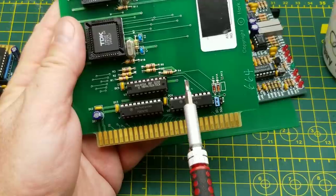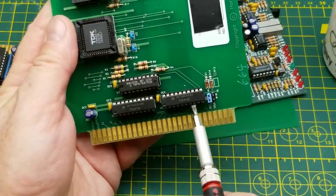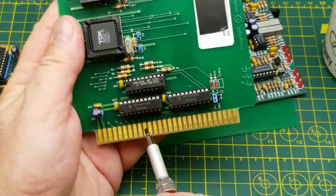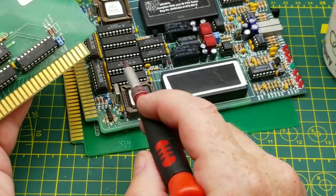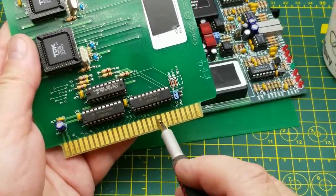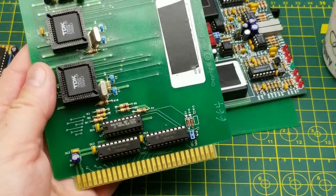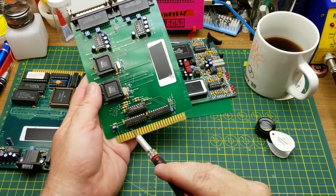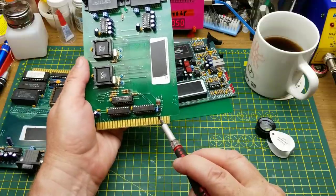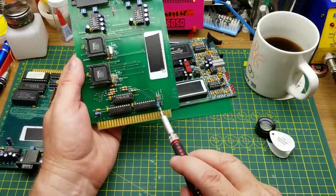Down here there are MC74HC541 8-bit octal line buffers with tri-state outputs. The reason they're tri-state is so they can go on and off the bus as needed — when there's no data coming in they take the card off the bus so it's not loading it down and allows other things to talk on the bus. There's an IRQ jumper here for an interrupt request, so it looks like you can tell this thing to interrupt the processor or not.